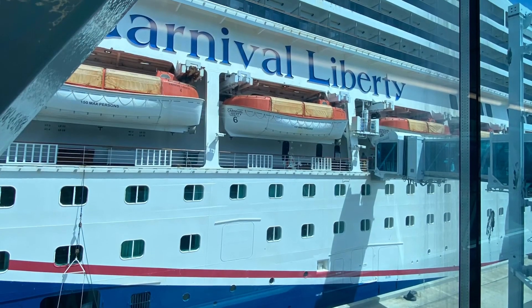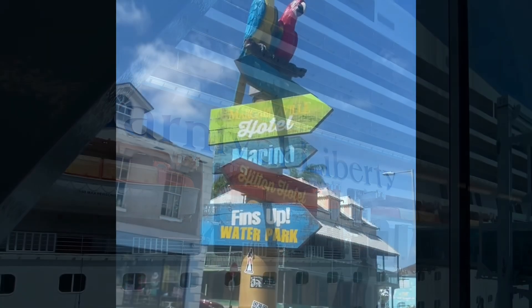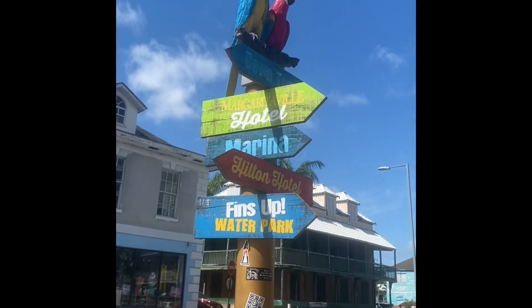Hi, everybody. Welcome back to the channel. I just got off a four-day cruise from Port Canaveral to Nassau, Bahamas and also Carnival's Private Island, Princess Cay. I just wanted to share with you what we did in Nassau.